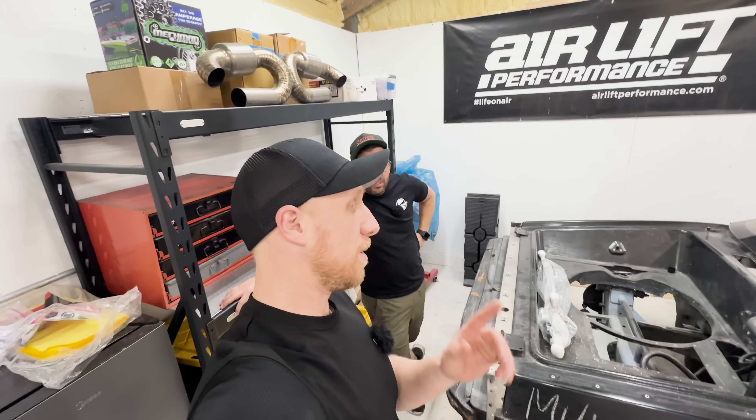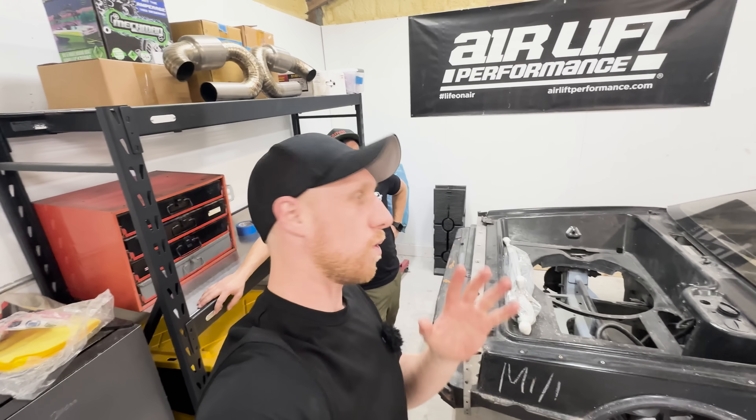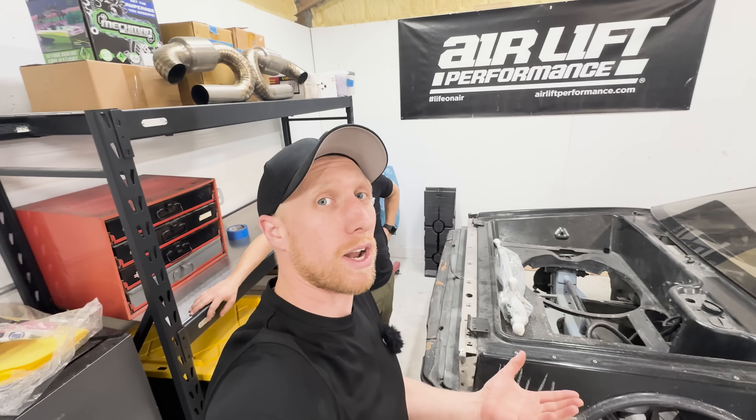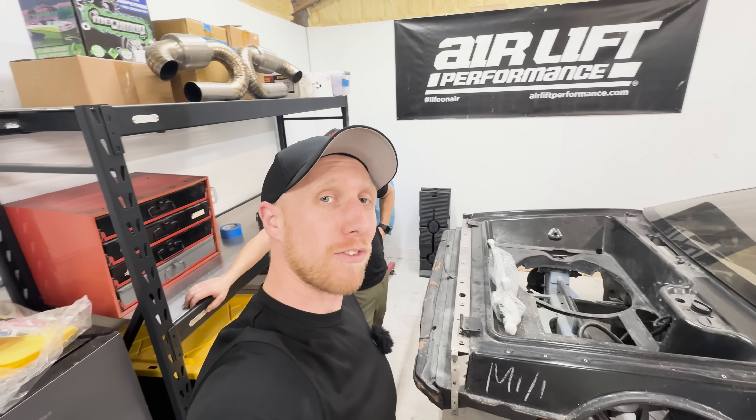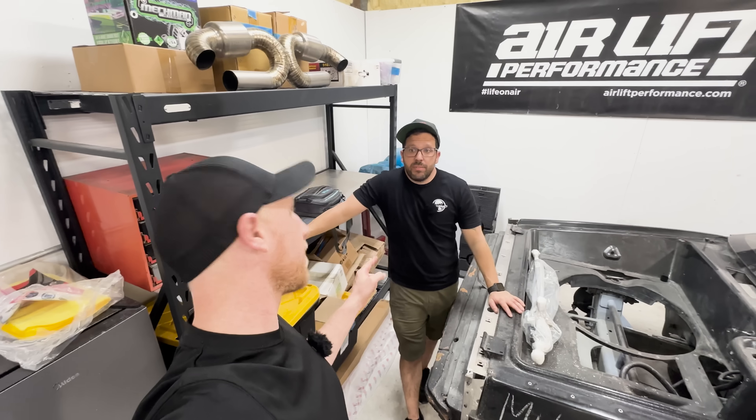This is the first episode — you're probably not going to see another one for about a year. Thank you very much for watching. And what is your YouTube channel? Mosseri Art of Craft. I'll see you guys again soon. See ya.